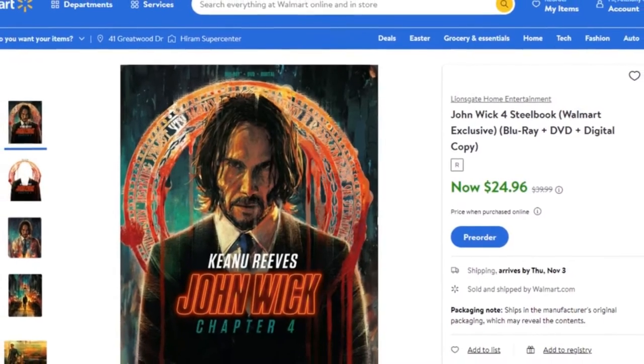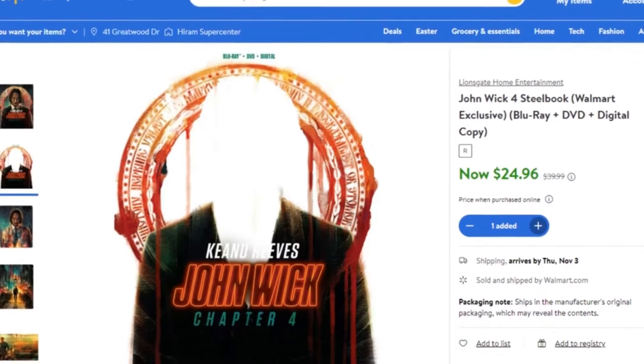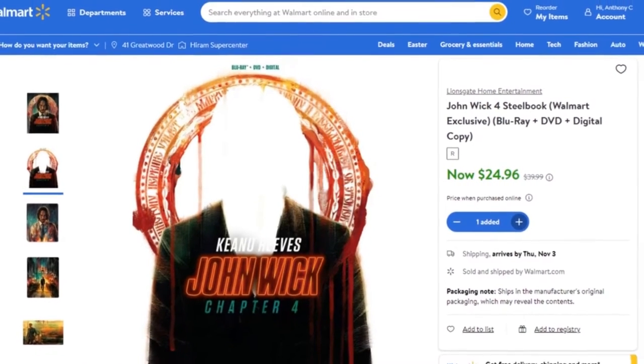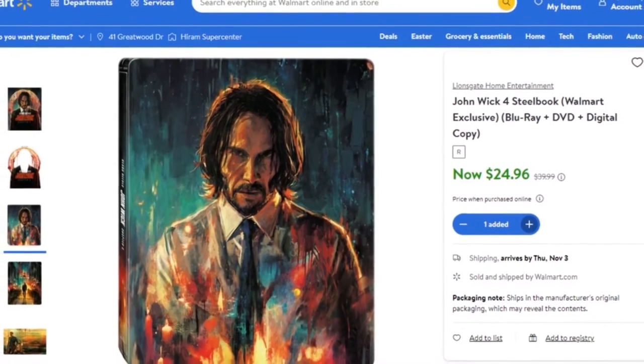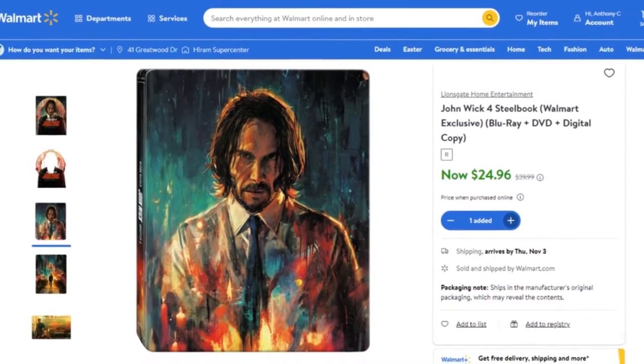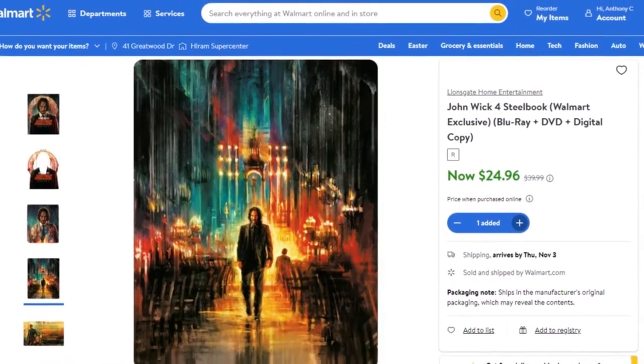We also have a John Wick 4 Blu-ray steelbook that's going to be an exclusive. It's currently priced at $24.96. It does have the slip that comes off, and there's some really great-looking artwork on the steelbook — the front, the back, and also the inside artwork. That's going to be a really nice addition if you want to get that pre-ordered.